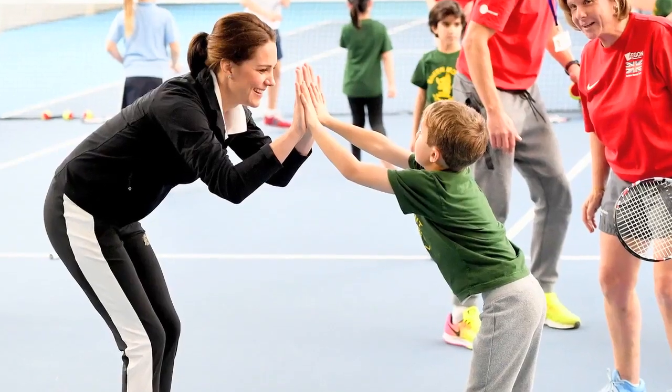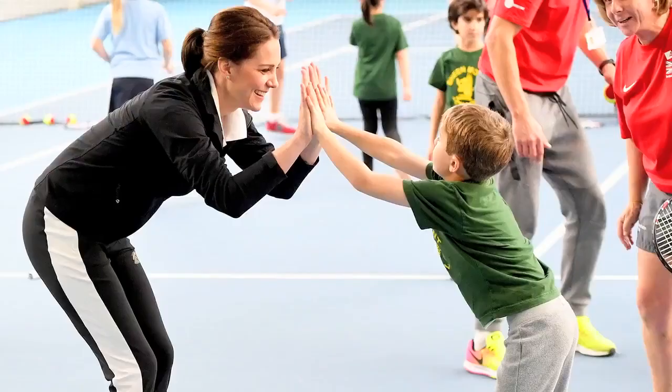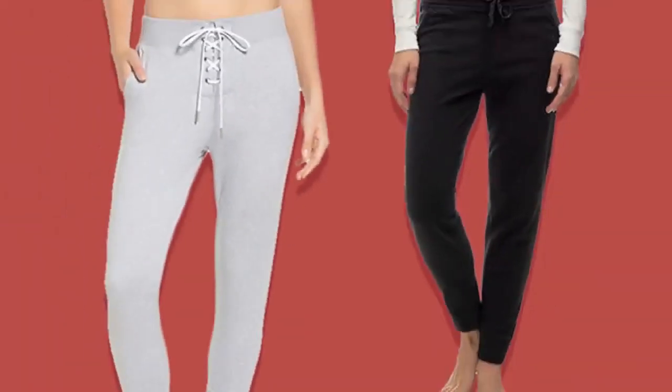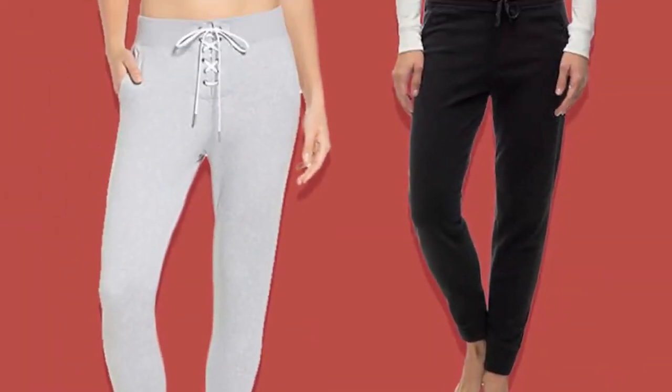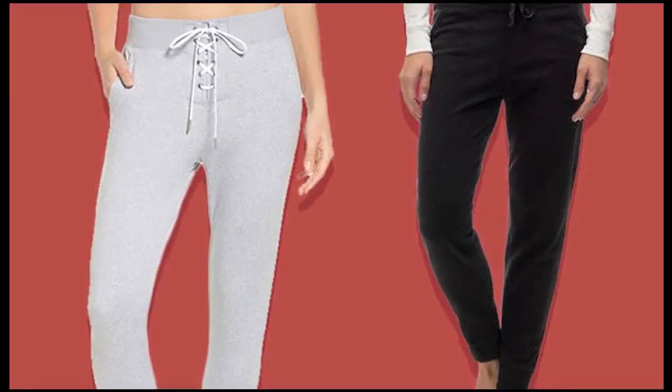5 Chic and Comfy Sweat Pants You'll Want To Live In. Seriously, if Kate Middleton wears them, you can too. Just look out for fashion features like a slim fit, tailored touches, and pockets — always a bonus. Or just snag a pair from our list of favorites below.